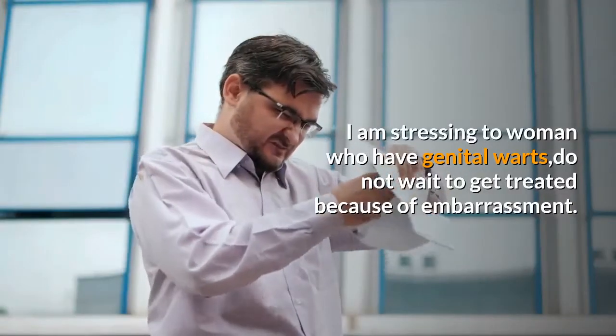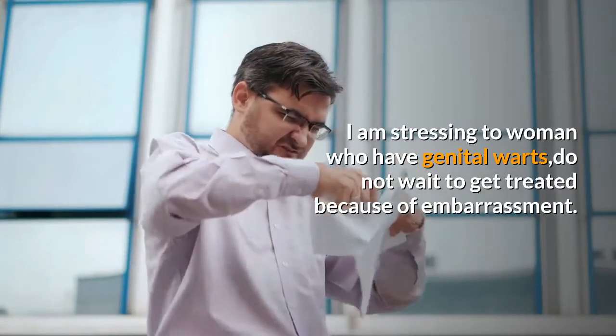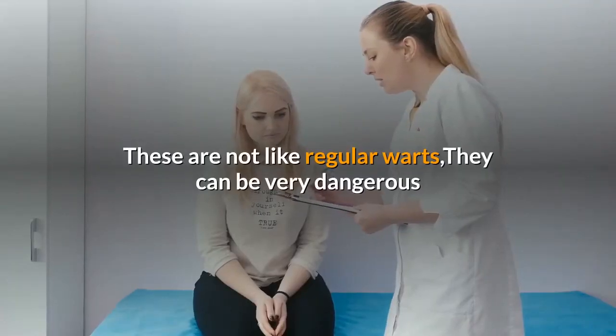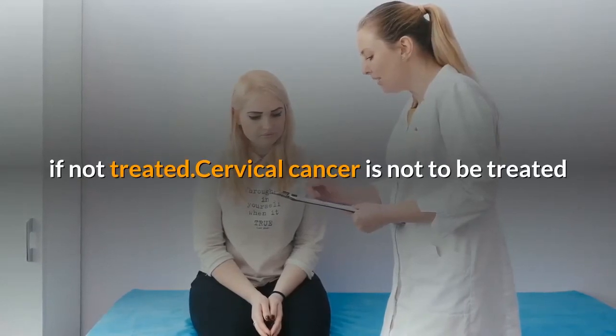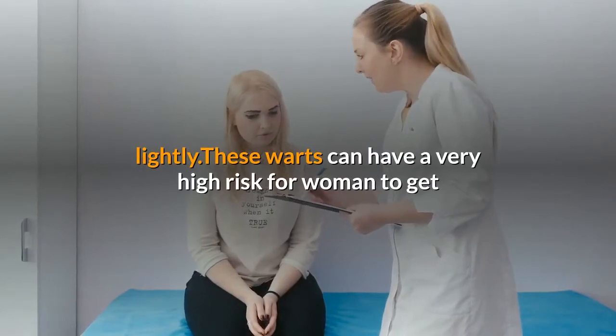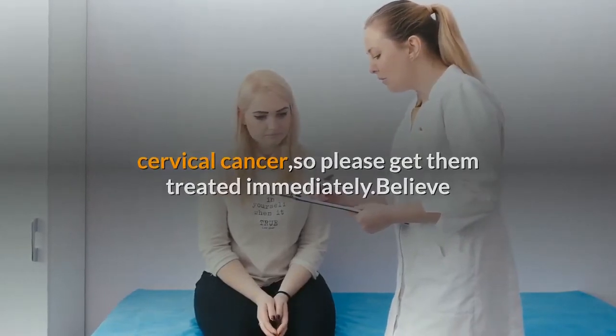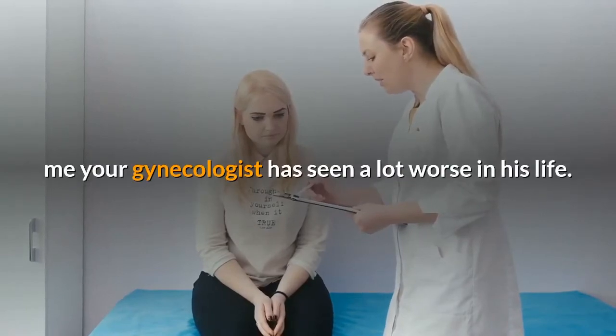To women who have genital warts: do not wait to get treated because of embarrassment. These are not like regular warts — they can be very dangerous if not treated. Cervical cancer is not to be taken lightly. These warts carry a very high risk for women to develop cervical cancer, so please get them treated immediately. Your gynecologist has seen a lot worse in his or her life.